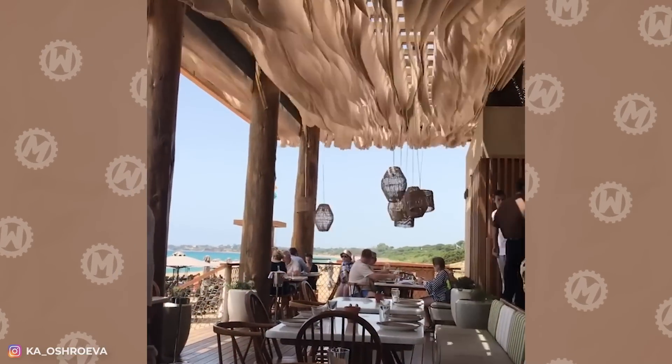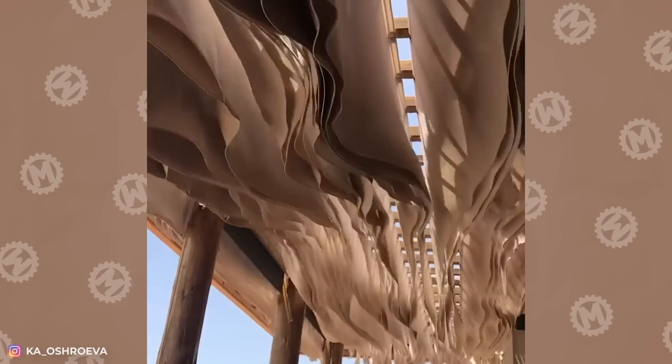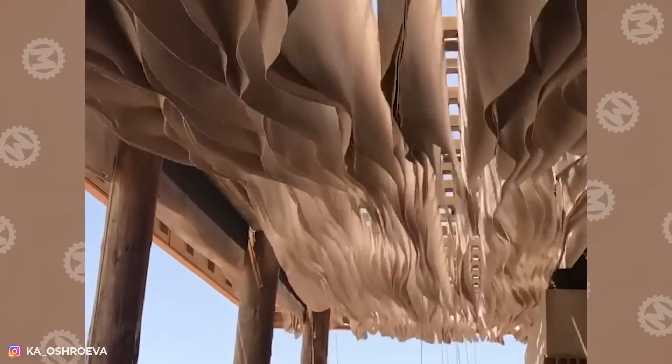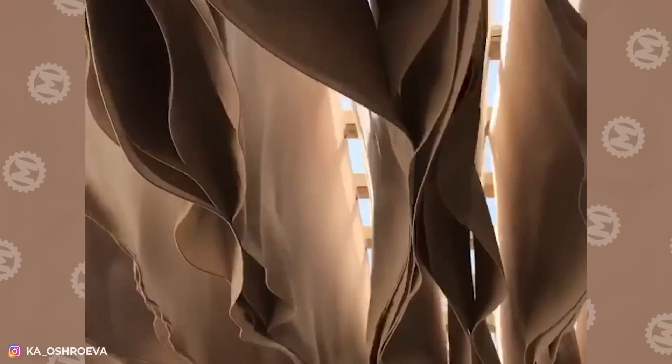We suspect that after a couple of cocktails, many visitors to this Greek restaurant feel very uncomfortable. Actually, this design has a practical application. Turns out that this ceiling helps to cool and darken the veranda without any fans or mobile air conditioners.